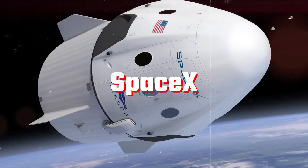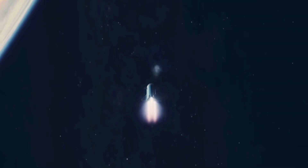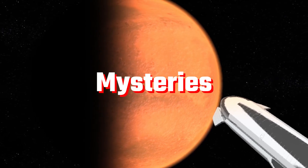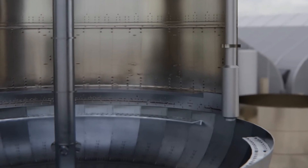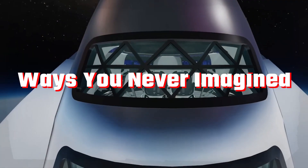Fascinating secrets lie within SpaceX's Starship. Fasten your seatbelt as we embark on a journey to unveil the futuristic marvel's mysteries. From cutting-edge tech to cosmic ambitions, discover what fuels this space-faring titan in ways you never imagined.